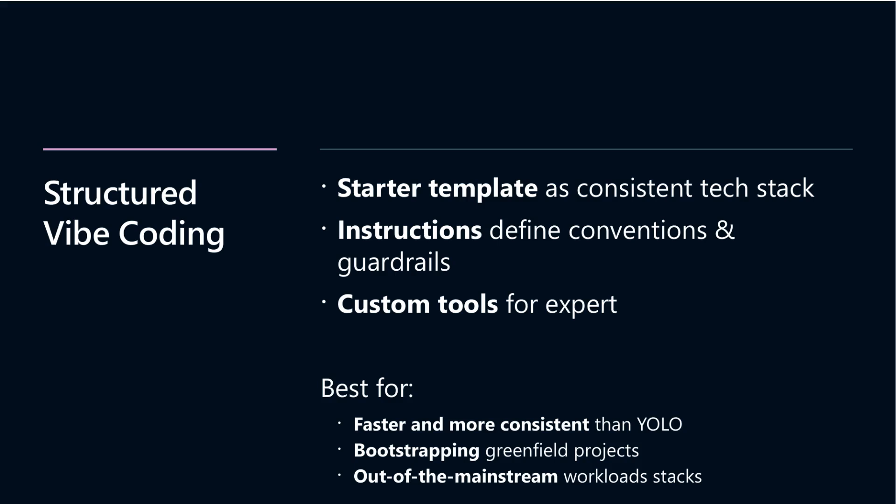Moving into structured Vibe coding, this style emphasizes starting with solid, consistent templates and conventions that give the AI clear instructions. Instead of flying solo like in Yolo, this approach anticipates team-scale collaboration by embedding standards and guardrails that improve the AI's understanding of your codebase. Templates ensure consistency, especially for less common tech stacks where AI training data might be sparse, and custom tools can encapsulate expert knowledge unique to your workflows.